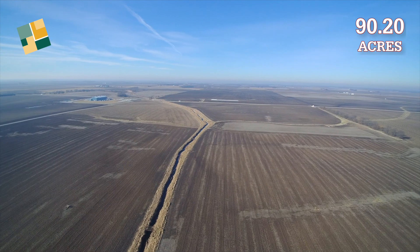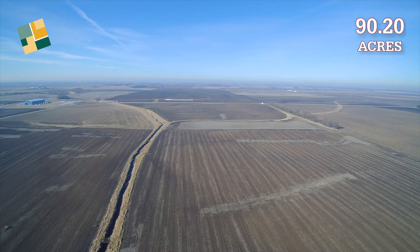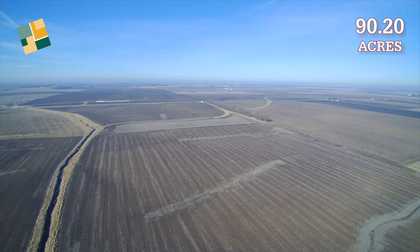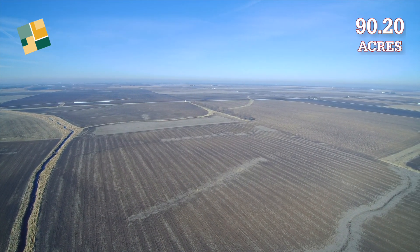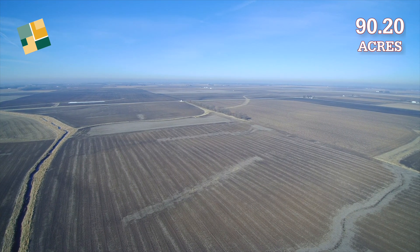The topography on the acreage ranges from nearly level to moderately sloping, and the farm has a drainage ditch crossing it that provides an outlet for tile. Access to the north side of the ditch is across the neighbor to the east, though this is an oral agreement and not a written one.